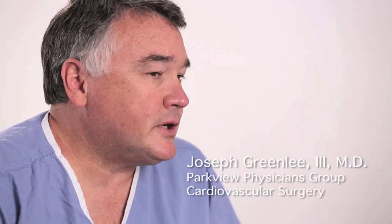The Parkview Center for Robotic Surgery reflects the commitment on behalf of Parkview Health towards progressive care to make sure we have a full range of options for the patients to choose from.